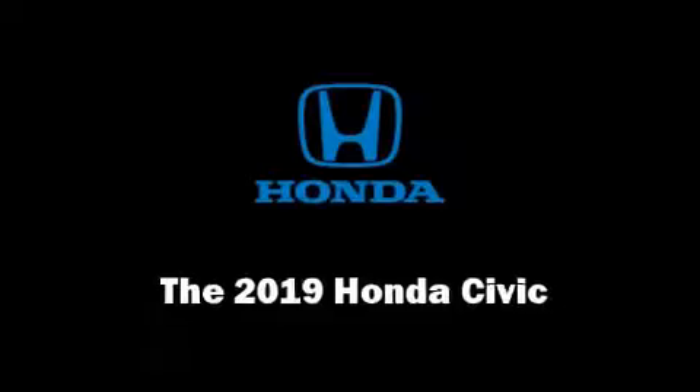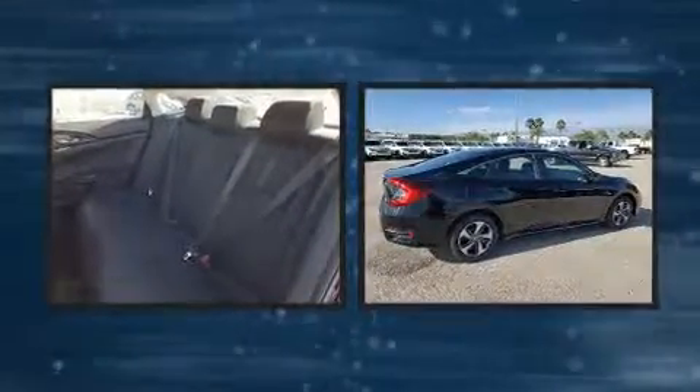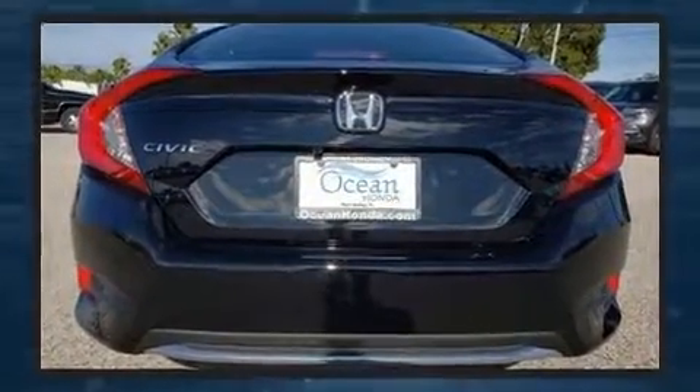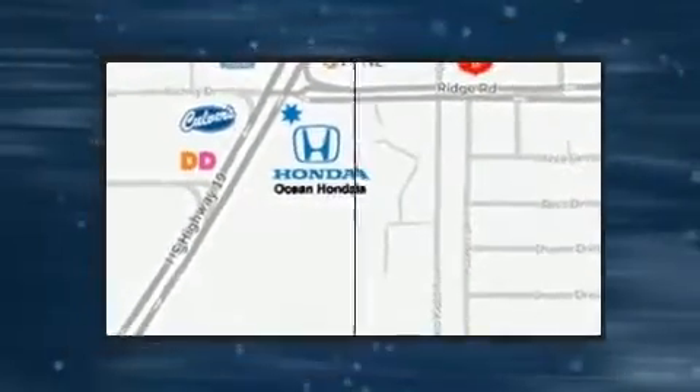Experience driving perfection in the 2019 Honda Civic. This four-door, five-passenger sedan leads among competitors in its segment. It features a continuously variable transmission, front-wheel drive, and a two-liter four-cylinder engine. Honda infused the interior with top-shelf amenities.